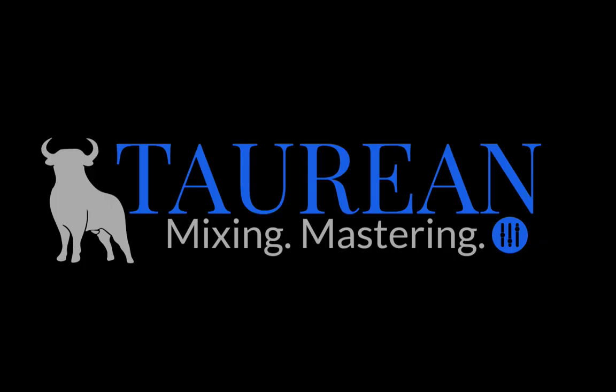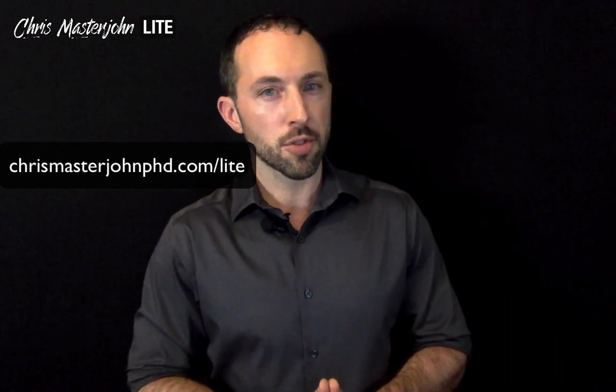The audio of this episode was enhanced and post-processed by Bob Davodian of Taurean Mixing. You can find more of his work at taureanonlinemixing.com. All right, I hope you found this useful. Signing off, this is Chris Masterjohn at chrismasterjohnphd.com. This has been Chris Masterjohn Lite, and I will see you in the next episode.